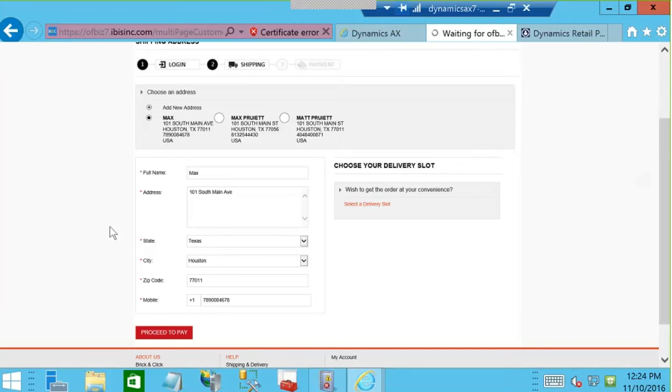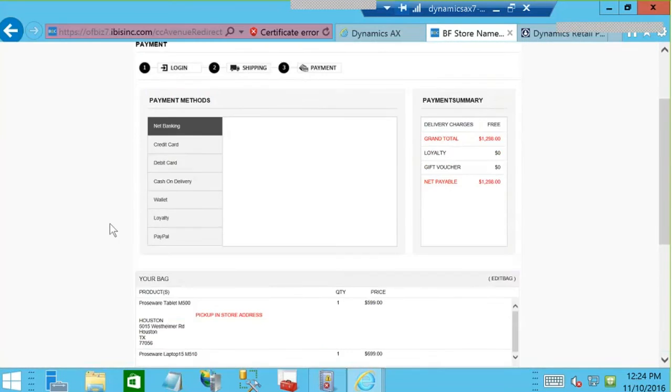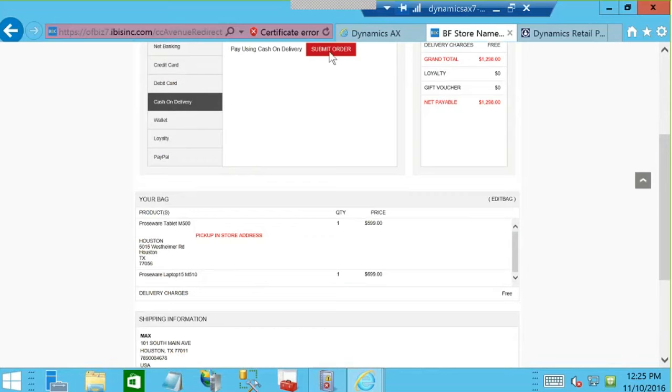We click Proceed to Pay. We have a number of different payment options: internet banking, credit cards, debit cards, cash on delivery, e-wallets, and including the consumption and redemption of loyalty points at a rate determined by the retailer. In this instance we pick Cash on Delivery since Max is going into the store to pay. We click Submit Order and once this processes we get a confirmation number.